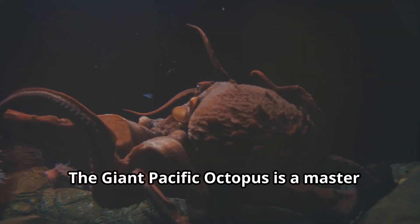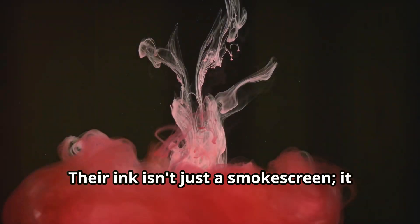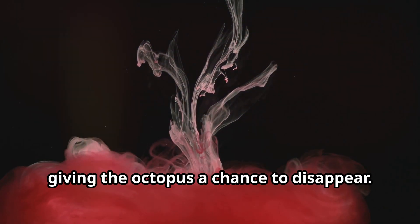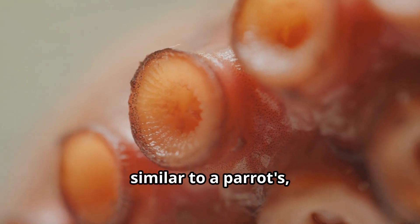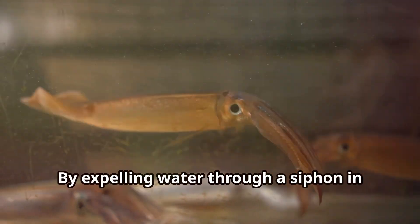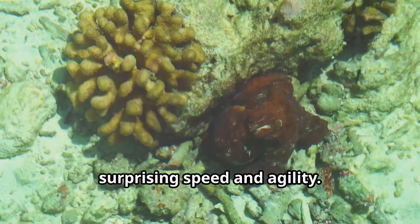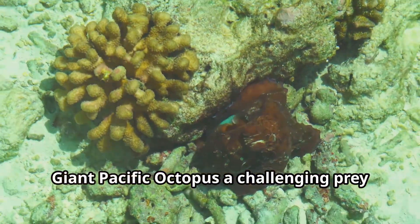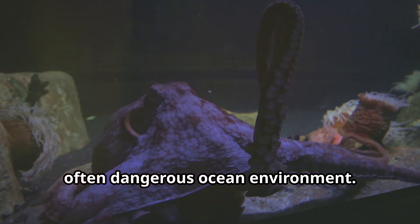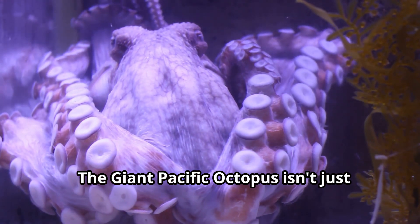The giant Pacific octopus is a master of escape. If threatened, it can ink, bite, and jet propel itself away from danger. Their ink isn't just a smoke screen — it contains a compound that interferes with the smell and taste of predators, giving the octopus a chance to disappear. Their beaks, similar to a parrot's, can deliver a painful bite. Most impressively, by expelling water through a siphon in their mantle, they can shoot through the water with surprising speed and agility.